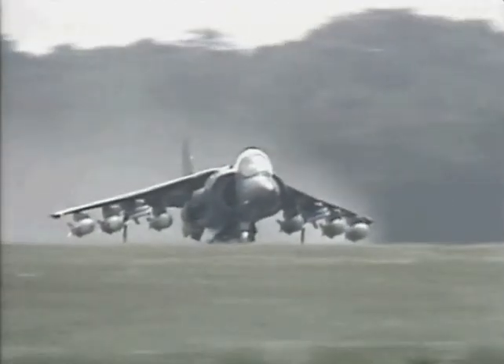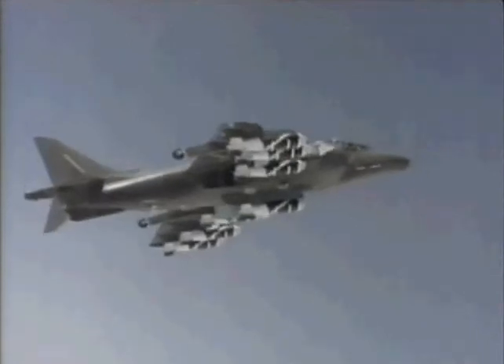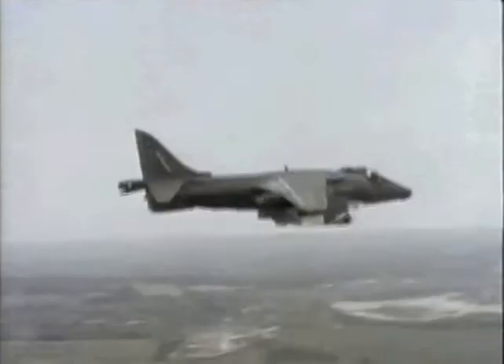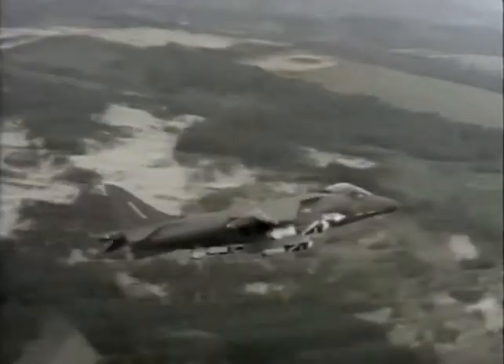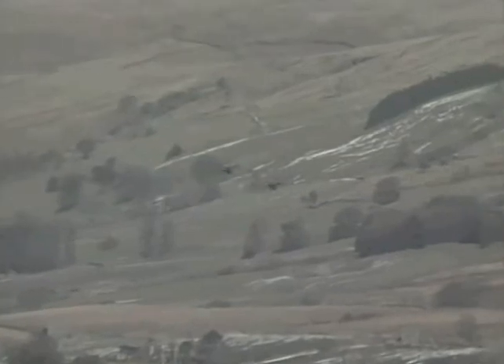The improved Harrier II was later developed by the American firm McDonnell Douglas in collaboration with British Aerospace. Features included a more powerful engine, a larger and more advanced designed wing, a modernized cockpit, upgraded avionics, and the ability to lift a substantially larger load of more diverse weapon types. The RAF acquired this more effective tactical warplane as the Harrier GR Mark V, and it entered full service in 1989.